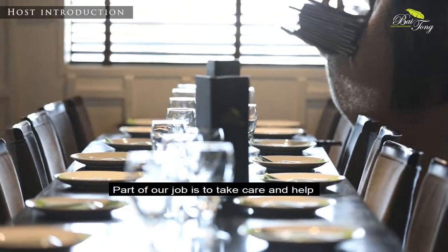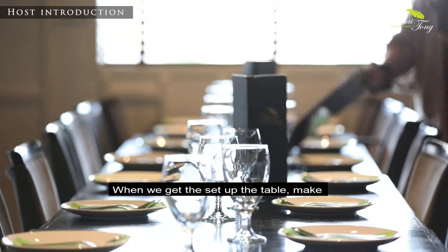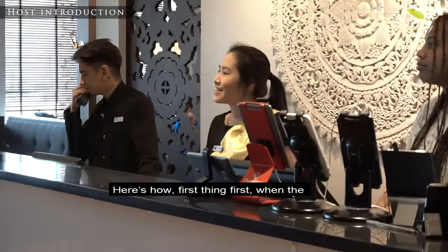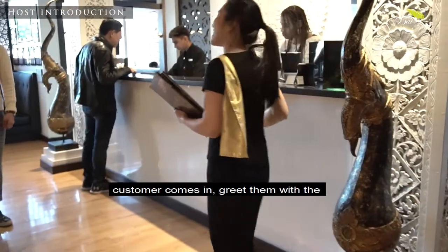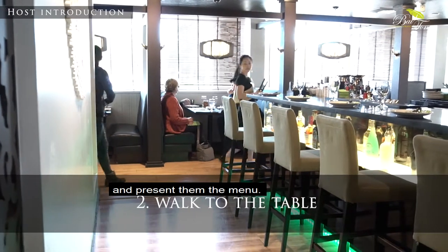Part of our job is to take care of and help other staff members as well. We will set up the table, making it nice and proper for new customers who come in. Here's how: first, when the customer comes in, greet them with a welcoming smile, walk them to their table, and present them the menu.